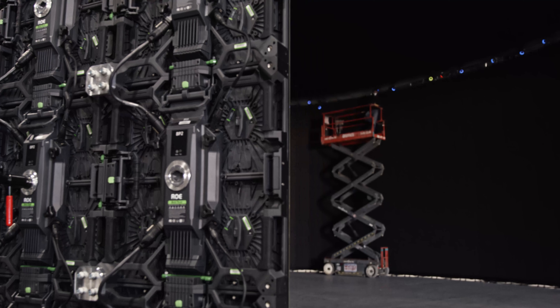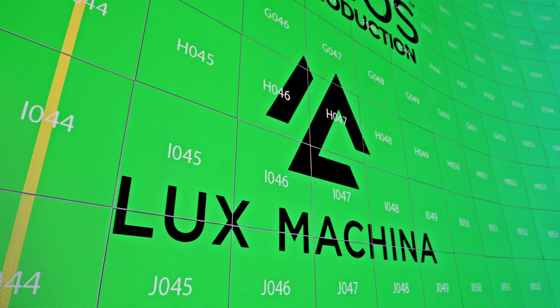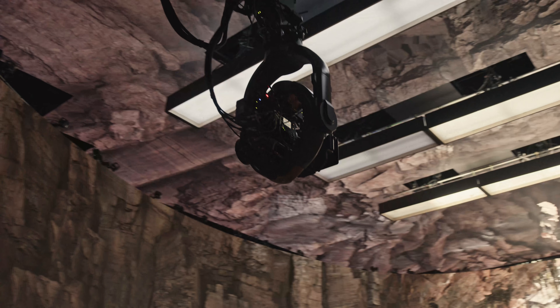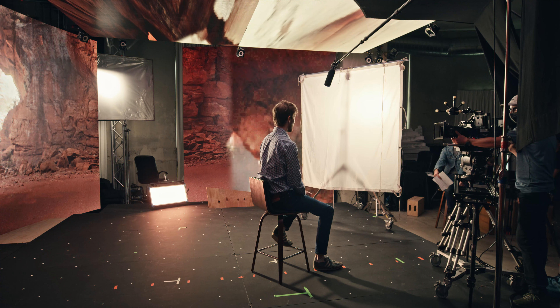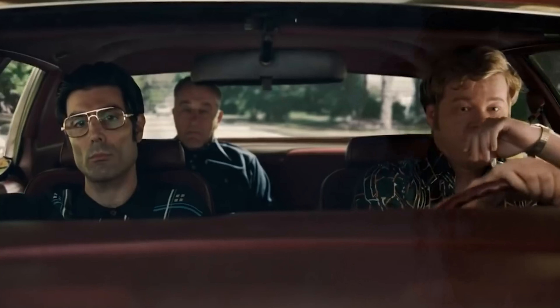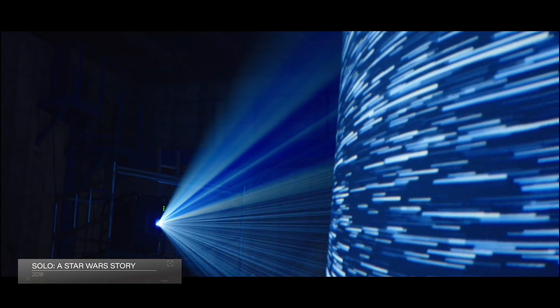Why should somebody hire Lux? Well, because we've been doing this for a very long time. Certainly, you can get a computer and plug it into an LED wall and put pictures on a screen — that's half the battle. The rest of it is making sure that you can survive the needs of production at the pace that they're going to go.